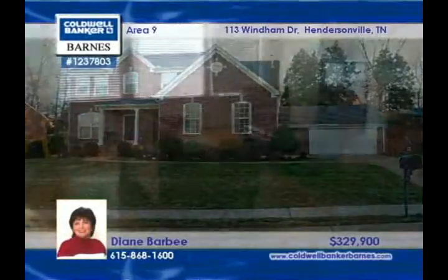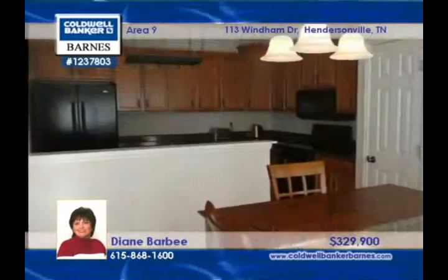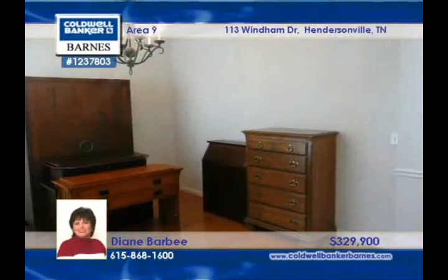All brick is always an attention getter, and that's true about this four bedroom, two bath home offered by Diane Barbie. There's a formal dining room, a great room, kitchen, and powder room, all with hardwood floors.